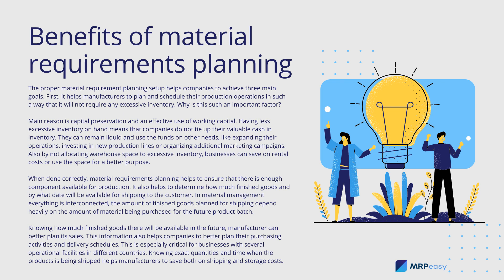The proper Material Requirements Planning setup helps companies to achieve three main goals. First, it helps manufacturers to plan and schedule their production operations in such a way that it will not require any excessive inventory. The main reason is capital preservation and an effective use of working capital. Having less excessive inventory on hand means that companies do not tie up their valuable cash in inventory. They can remain liquid and use the funds on other needs, like expanding their operations, investing in new production lines, or organizing additional marketing campaigns.